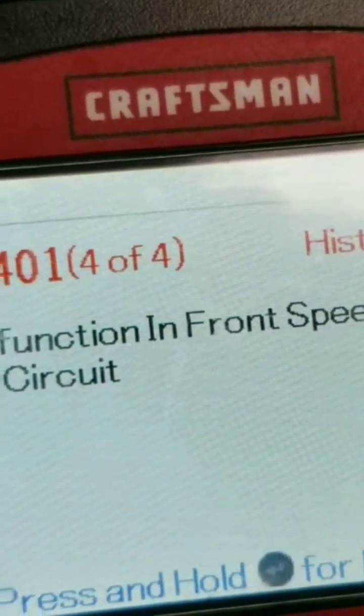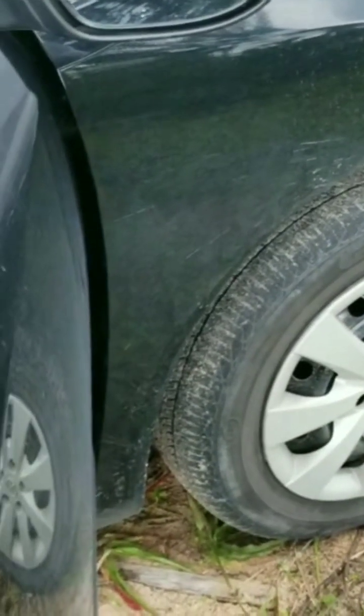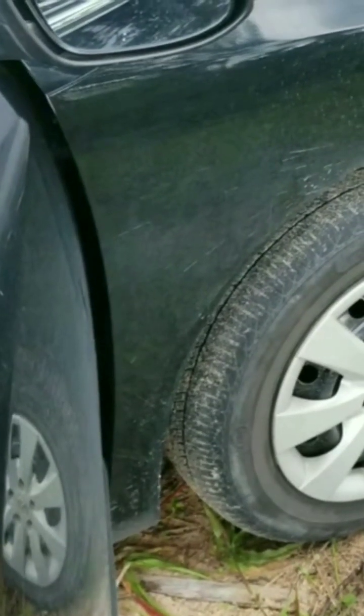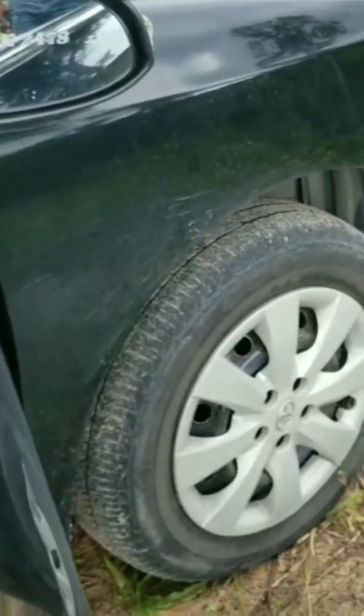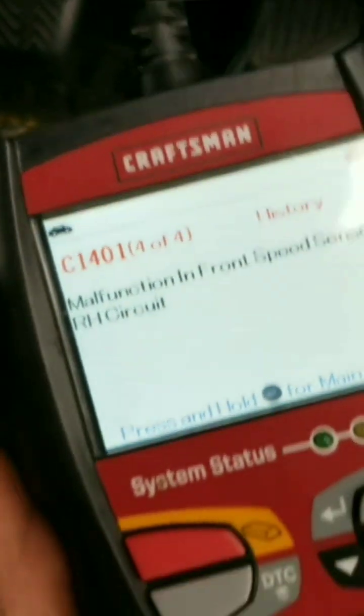So what we have to do now is check this front wheel ABS sensor and most likely replace it to eliminate this code.